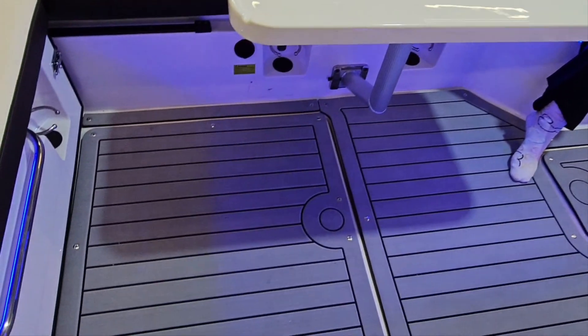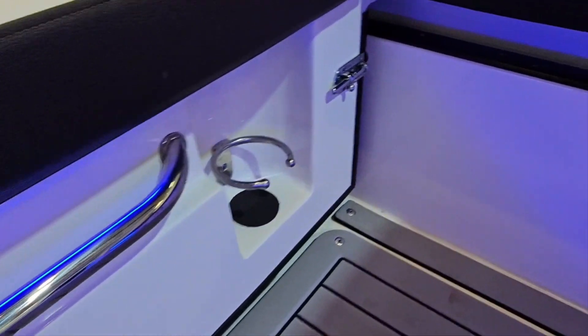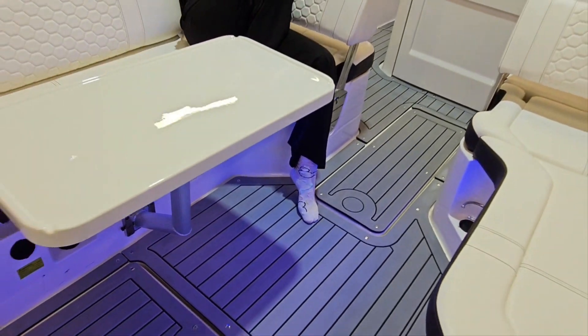You've also got the full sea decked floor, clip in, clip out, blue mood lights, cupholders, Rockford sound system, phone charging — all that in your cockpit area as well.